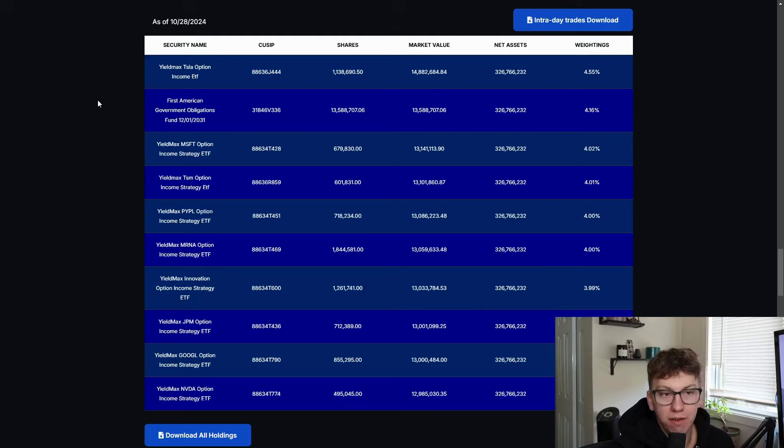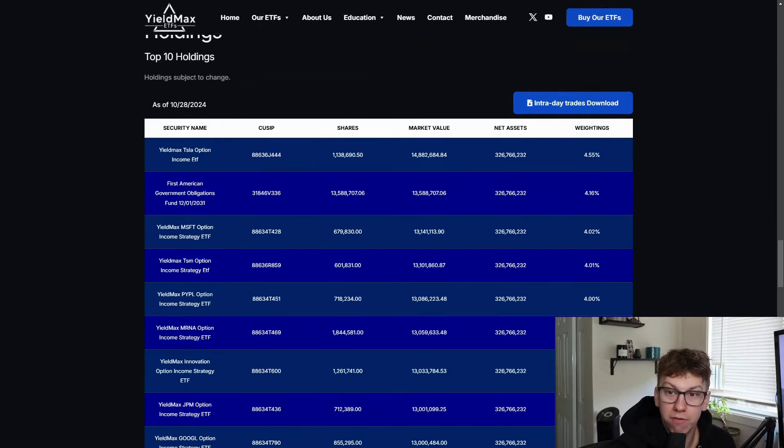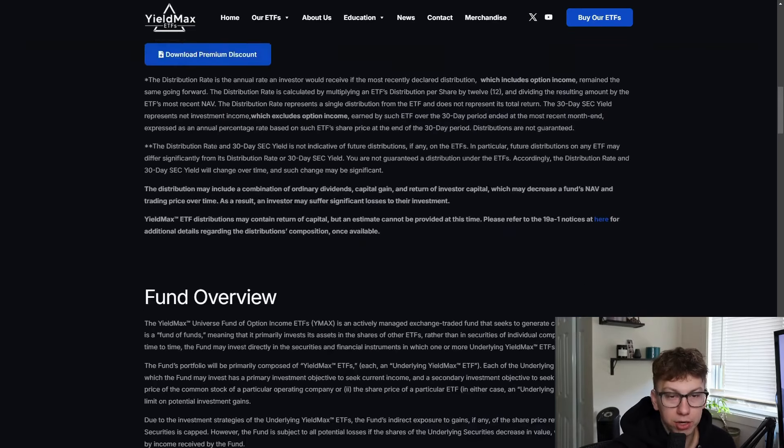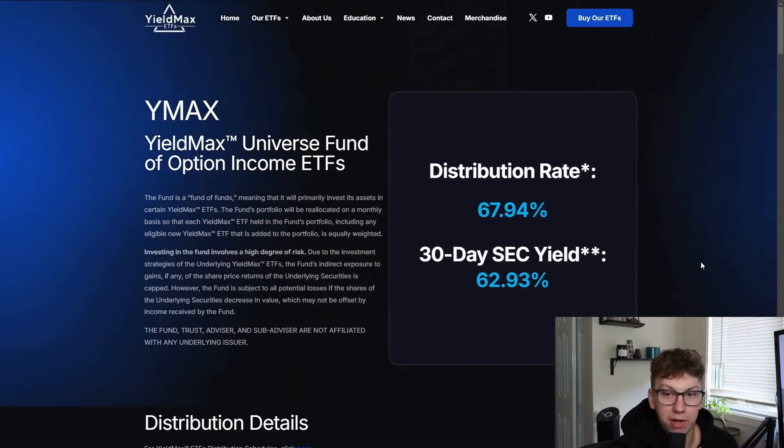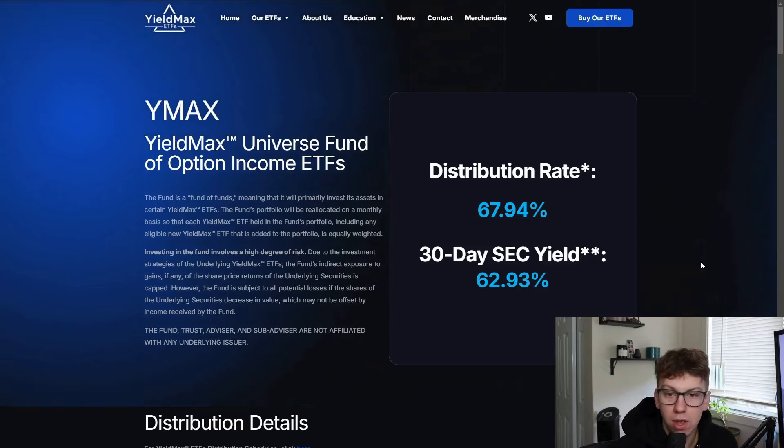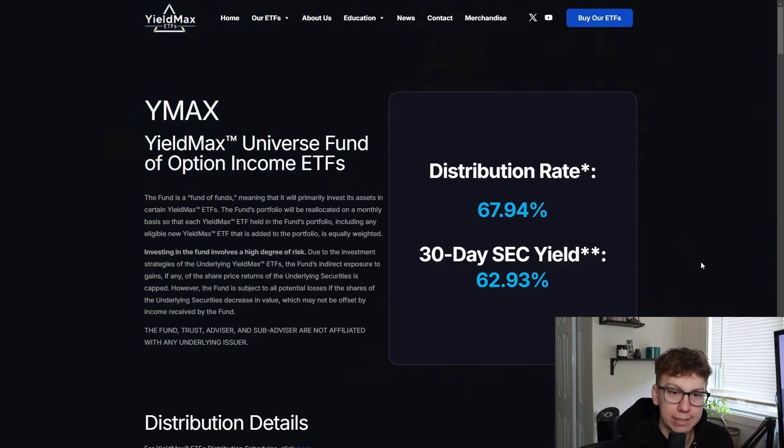What we're looking at now is what this fund owns. Tesla is their first at 4.55%, and you have the Microsoft fund, then TSM, PayPal, Moderna, the innovation option which I think is the ARK one, JPM, Google, and Nvidia. So it's just a big mixing of a lot of their funds. If you think that in the long term the funds will at least trade sideways and yield nicely, this one might be a good bet for you. Owning all of them gives you some risk mitigation because we have seen some funds like MSTY and NVDY do extremely well, and some like TSLY not do so well.